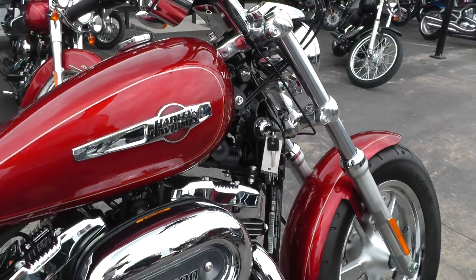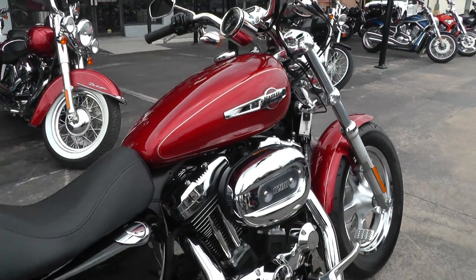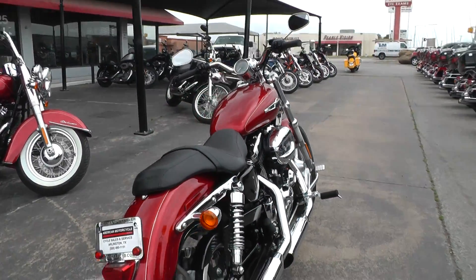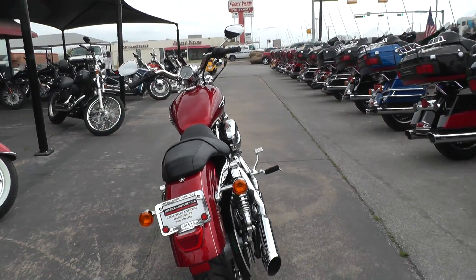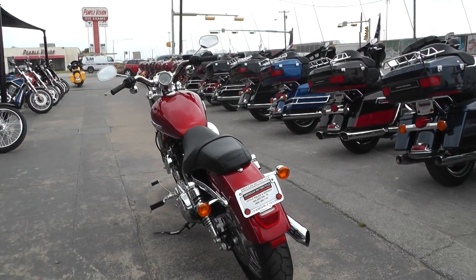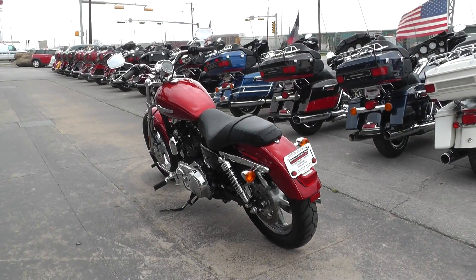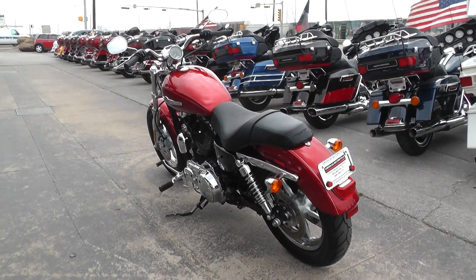If you'd like to know more about it, call our sales team toll-free at 888-400-1151. They can tell you everything you want to know about this Sportster or anything else we might have on our lot. We've got lots of Harley-Davidsons, and some nice metric bikes as well and other imports.